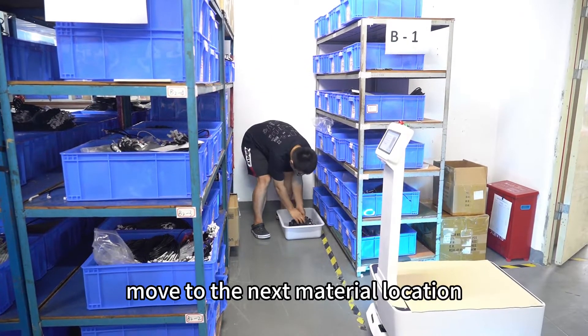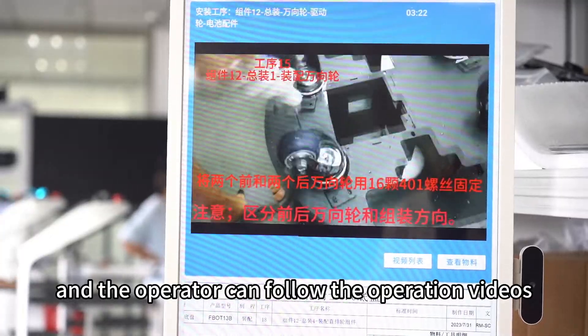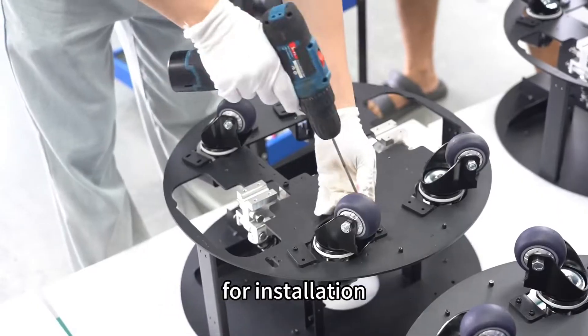The robot will automatically move to the next material location, and the operator can follow the operation videos and manuals displayed on the tablet for installation.